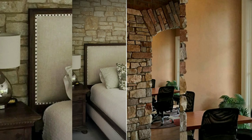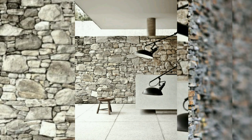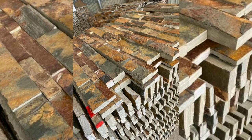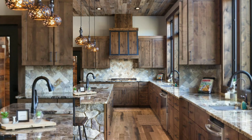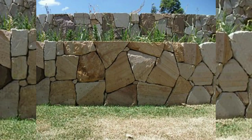Fireplace surround: use natural stone to frame a fireplace, giving it a rustic and cozy feel. The stone's texture contrasts beautifully with the warmth of the fire. Kitchen backsplash: install a natural stone backsplash in the kitchen to add a touch of elegance and earthy appeal. The natural variations in color and texture can complement various kitchen designs.